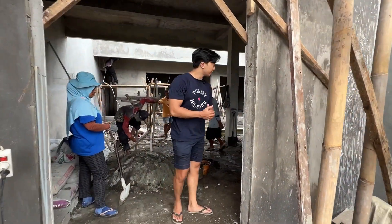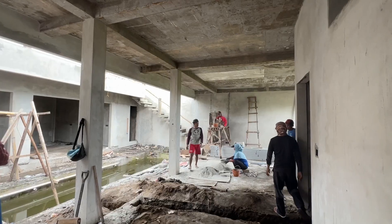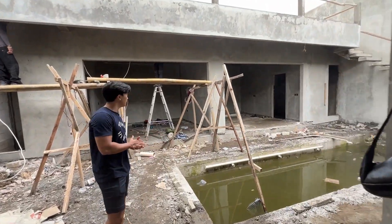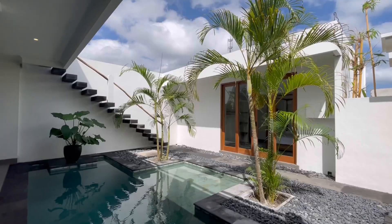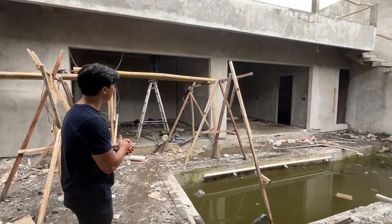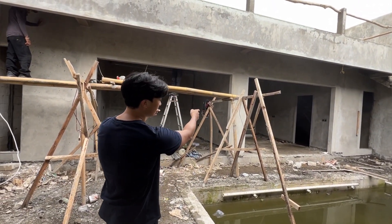Here we are in the main living room area of the villa. Over here and over there will be the living room area, and right here we have the swimming pool. And the two bedrooms, which have their own ensuite bathrooms, right over on this side.